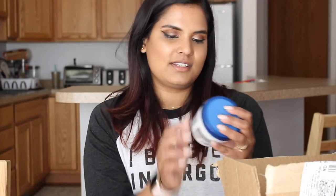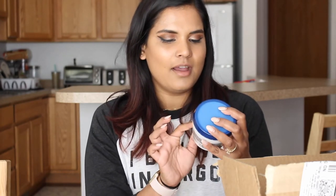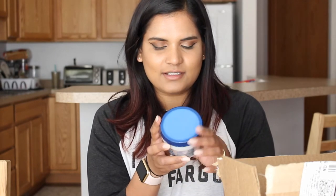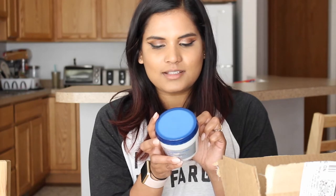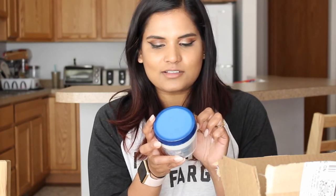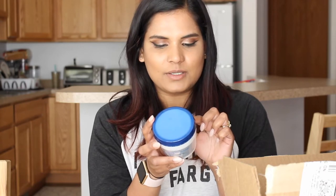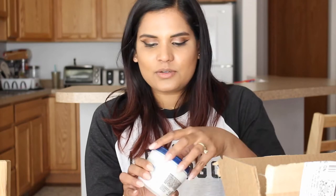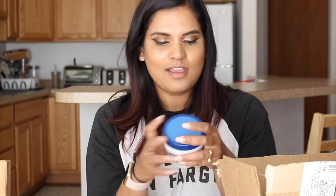I also bought this for my hair because it sounded so interesting — this is the L'Oreal Micro Exfoliating Scrub. It's basically a scrub for your scalp. It says it uses apricot seeds to gently remove impurities, flakes, and buildup from dirt and excess oil that causes hair to be weighed down, and you gently massage it to promote a healthy-looking scalp. It smells really good. I have a different hair mask from L'Oreal and I really like that, so I feel like this is going to be really good as well.